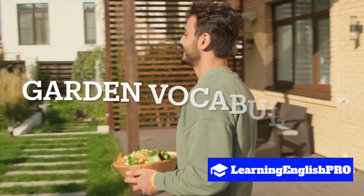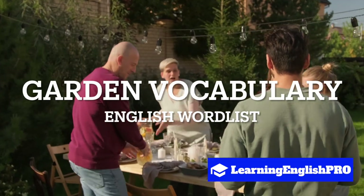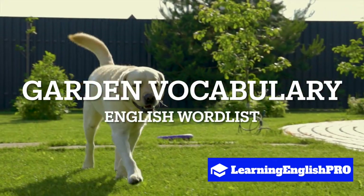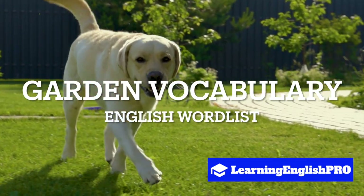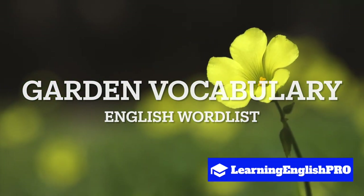Hello language learners, welcome back to Learning English Pro. If you're looking to enrich your vocabulary about the beauty and wonders of gardens, you're in the right place, because today we're diving into the enchanting world of garden vocabulary.